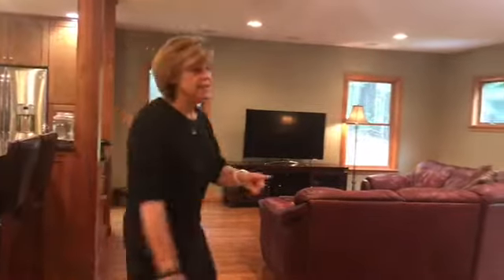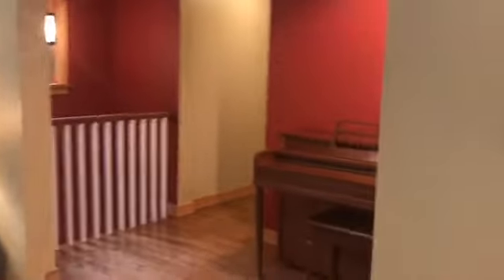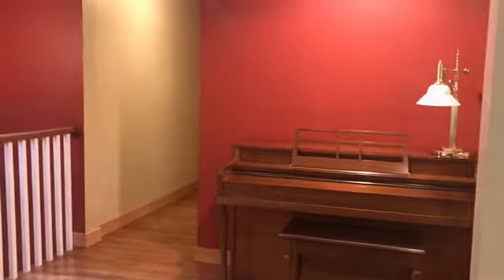The family room has surround sound and tons of recessed lighting. The floors are beautiful. And this is really cool — they built in a little area right here for the piano, since one of the daughters plays piano.